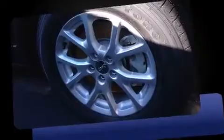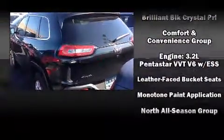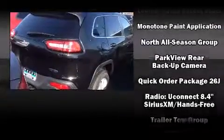Top features include leather upholstery, a built-in garage door transmitter, an automatic dimming rearview mirror, automatic temperature control, a heated steering wheel, a trailer hitch, a roof rack, and much more.